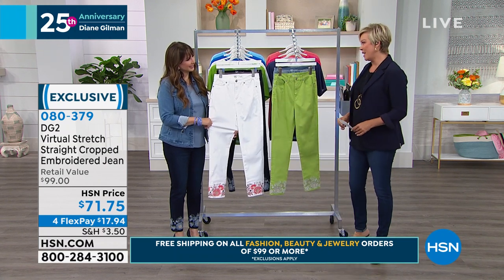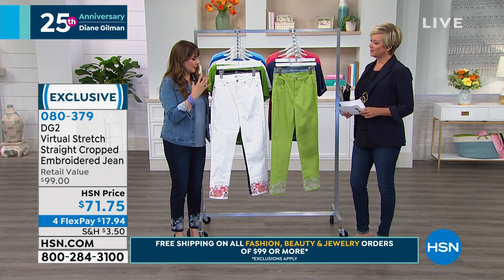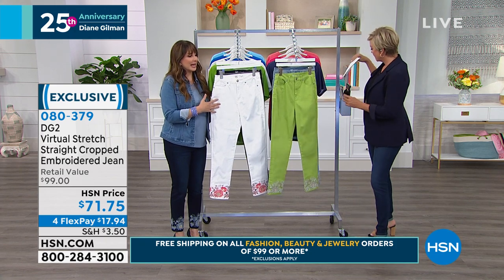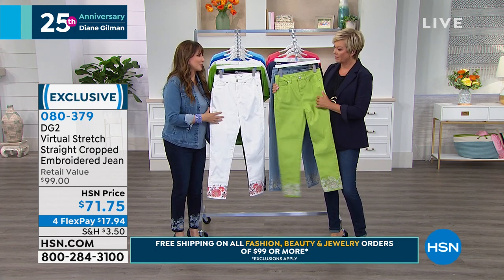And right now, isn't it fun to wear white? It's perfect timing. And with DG2, white jeans are not off limits. This has got the perfect amount of opacity, so they're opaque — they aren't gonna show through. And if you've ever been turned off by white jeans in the past, these will be the relief you've been looking for.